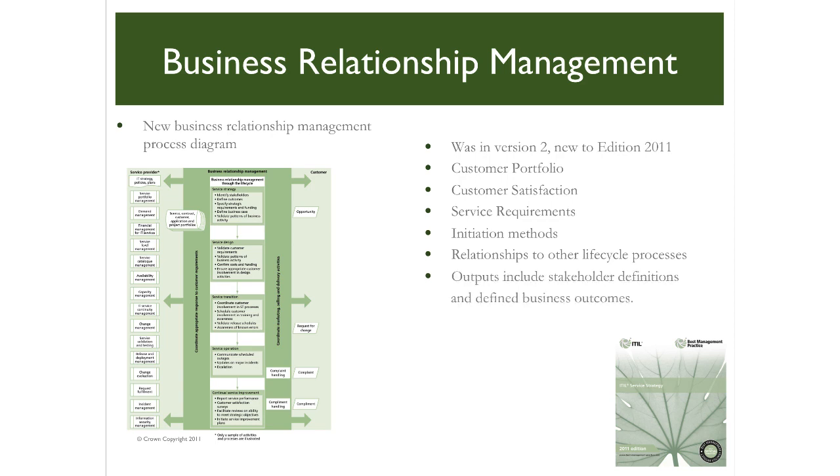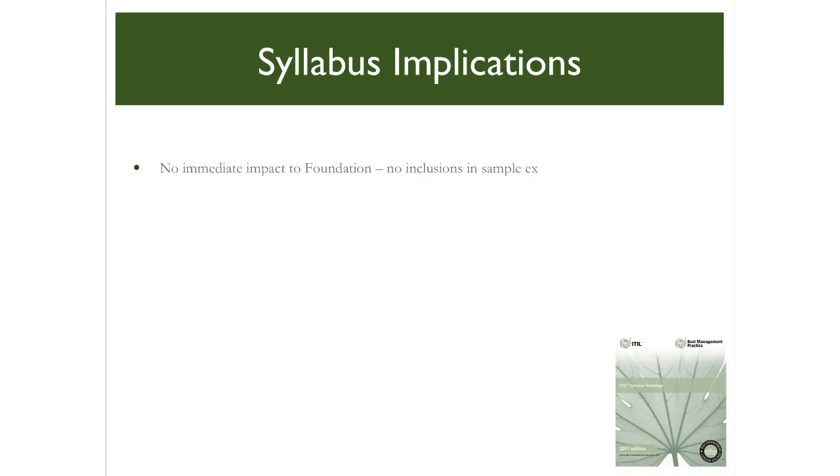This section also highlights a number of mission critical outputs, including the definition of stakeholders and stakeholder communities and the defined business outcomes they desire — both fundamental to service management success. Although there is no immediate impact to those studying for the ITIL Foundation Certificate, and presently none of the new content is included in the available sample exams up to and including October 2011, without doubt this refreshed core publication will have a significant and important impact to those using ITIL to craft a service management initiative or study for subsequent levels of certificates.